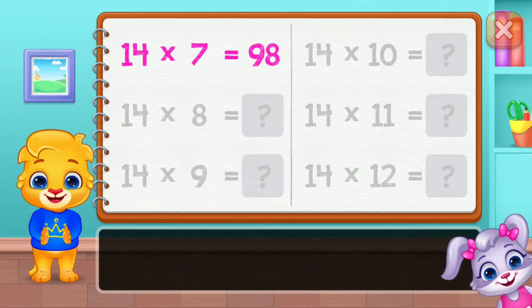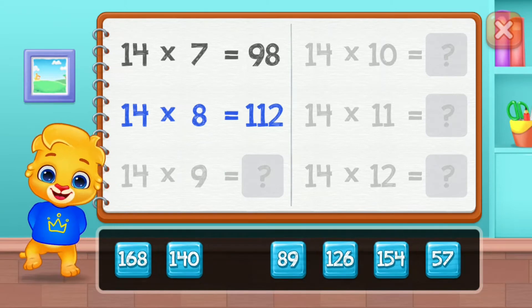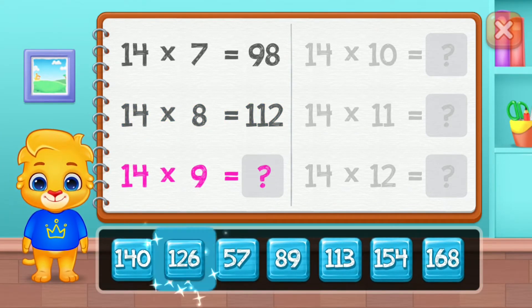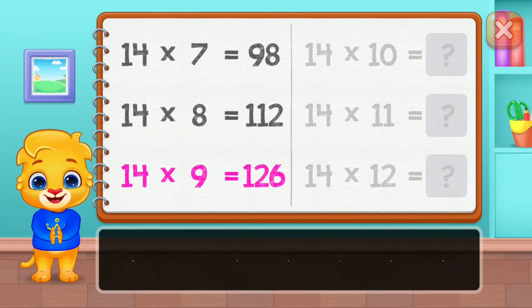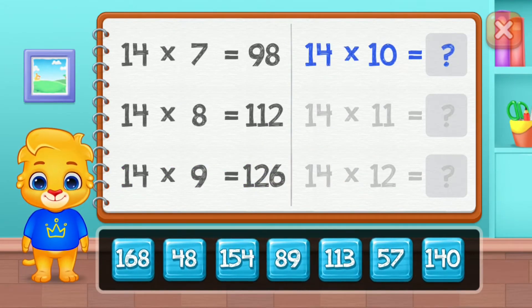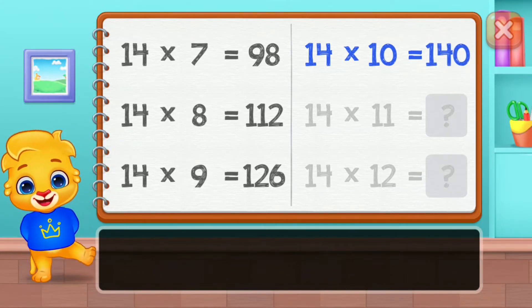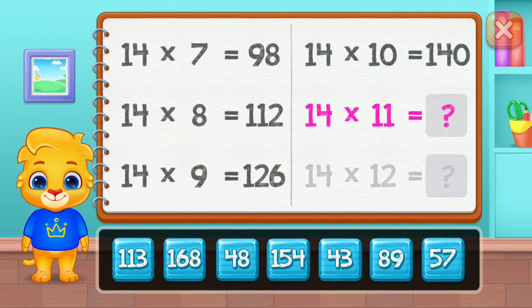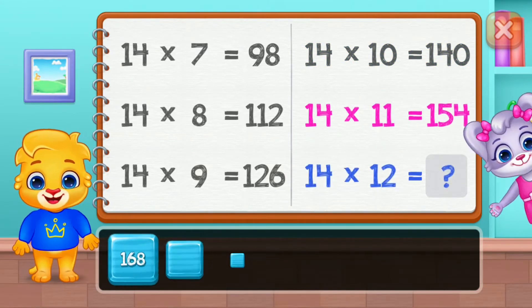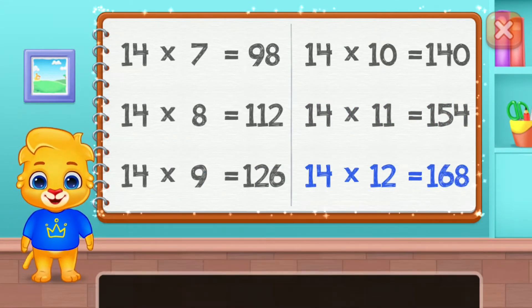Ninety-eight, one hundred and twelve, one hundred twenty-six, one hundred forty, one hundred fifty-four. Well done! One hundred sixty-eight.